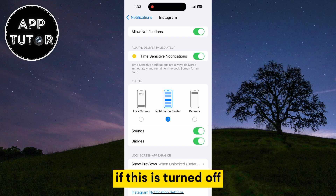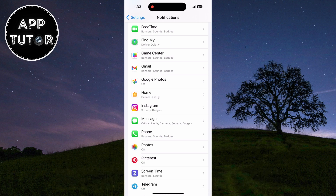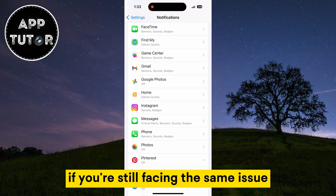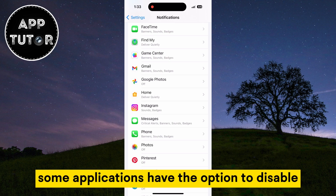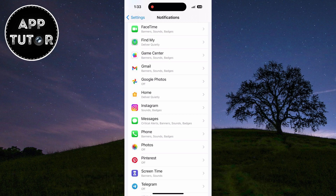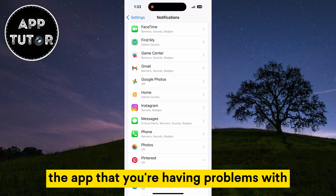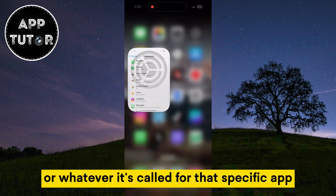Make sure that the Allow Notifications option is enabled. If this is turned off, then make sure to enable it in order to allow the app to send us notifications. If you're still facing the same issue and you don't have the sound, then turn off the Quiet Notifications. Some applications have the option to disable the notification sounds altogether, so find that option in the app you're having problems with and turn off the quiet notification option, or whatever it's called for that specific app.